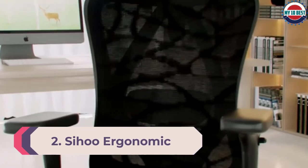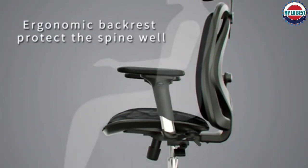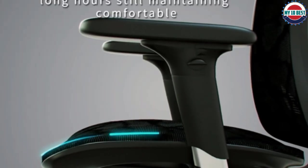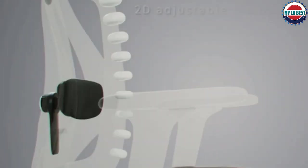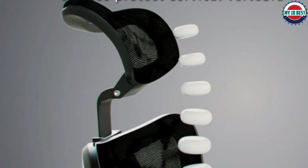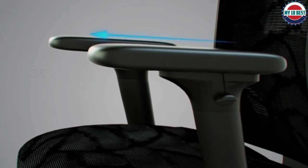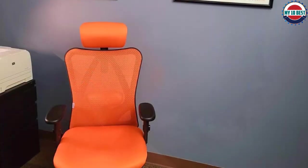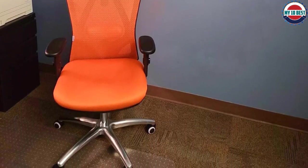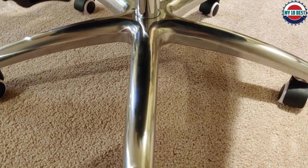Number 2: Sihoo Ergonomic Office Chair. Concerned about your back but don't have enough funds for the first chair on our list? Here's the best quality office chair for back pain at an affordable price. This stylish chair looks the part for office use and compares favorably with many pricier models in terms of functionality as well as looks. The highlights are the breathable mesh back and a good level of lumbar support. It's also adjustable — you can tweak the back support, headrest, armrests, height, and tilt. You can't adjust the seat depth, but the features that are adjustable let you make most of the adjustments that health experts recommend, such as allowing you to adjust chair height so your knees are slightly lower than your hips.